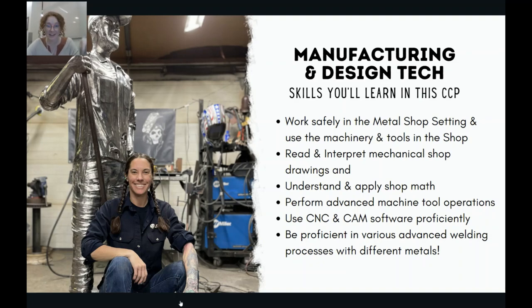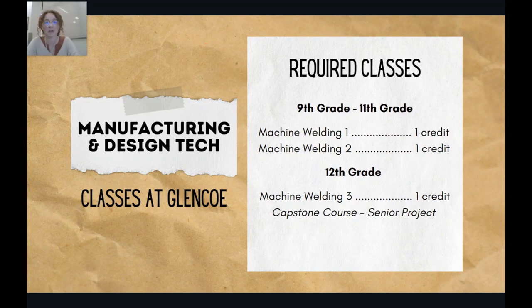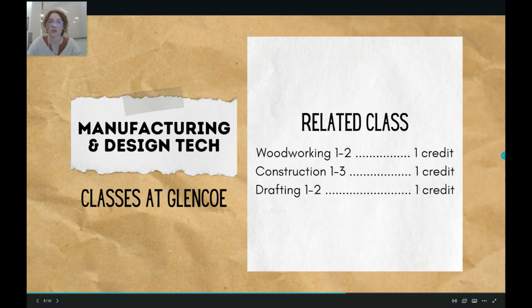This CCP is pretty straightforward. As a 9th or 10th grader, you'll take Machine Welding 1. After that, you'll take Machine Welding 2. And then finally, as a senior, you'll take Machine Welding 3, where you'll do your senior project. Easy as that. And if you're interested in building, working with your hands, or learning how to use machinery and tools, there are other classes at Glencoe that you might be interested in as well.